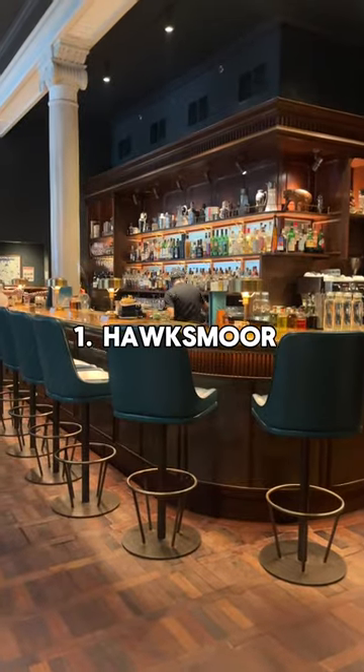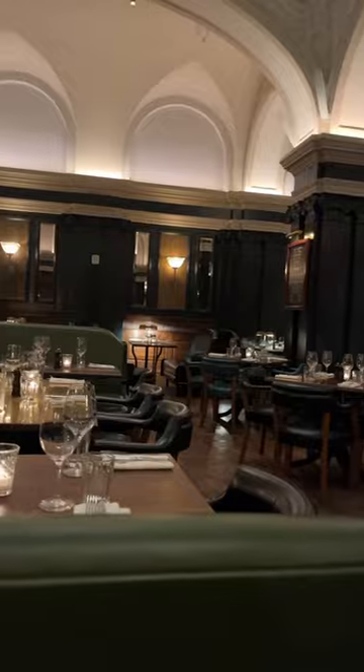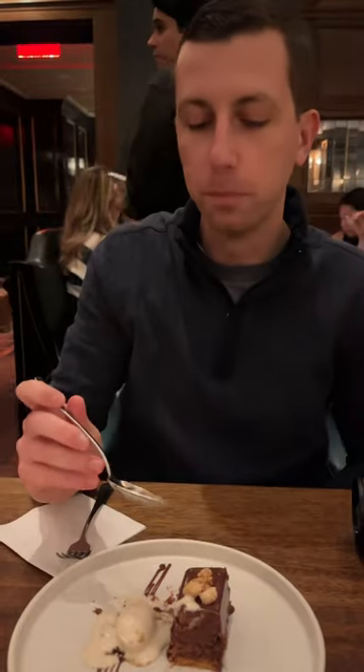Number one: Hawksmoor. This place is in the United Charities building, which was just beautiful, and the food was even better. The steak tasted so fresh and had such a nice char. And the dessert — oh my goodness, you have to come here and get the peanut butter louis.